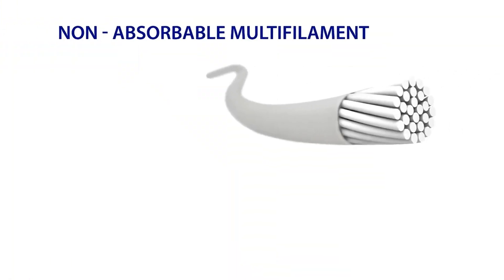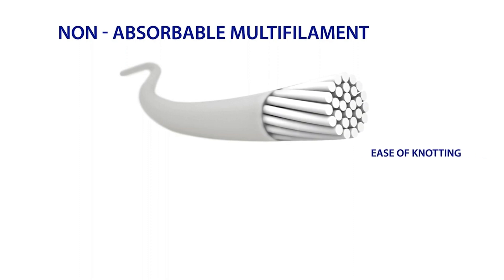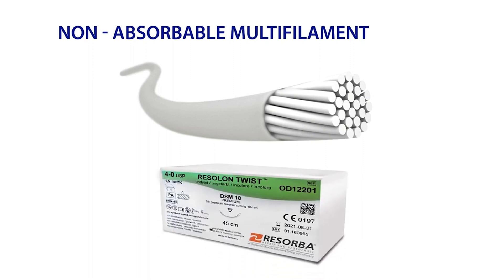Non-absorbable multifilament sutures are often desired because of their handling characteristics, lack of package memory, and ease of knotting. The non-absorbable multifilament suture that Osteogenics offers is Resolon Twist, made of braided nylon fibers coated with a nylon sheath. This design offers clinicians a non-absorbable suture that handles similarly to a multifilament suture, but due to its outer nylon coating, has the advantage of reduced drag when being pulled through soft tissue.